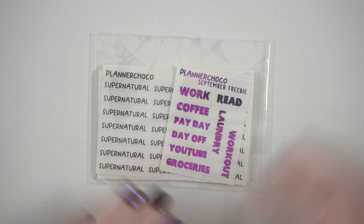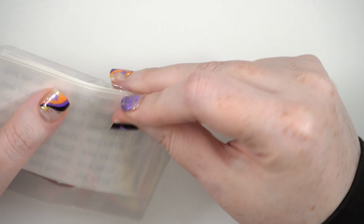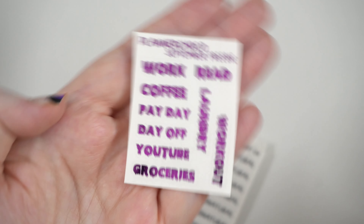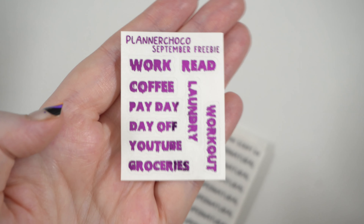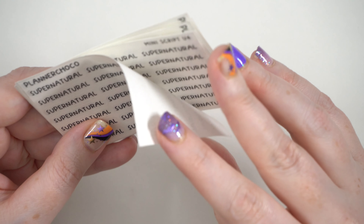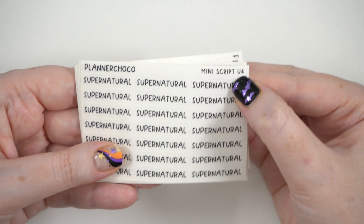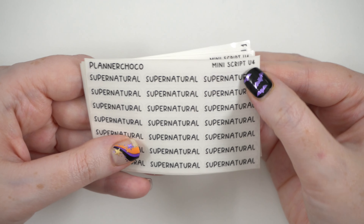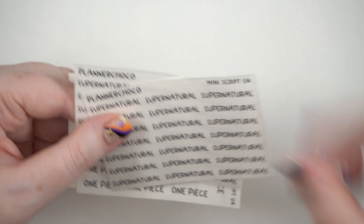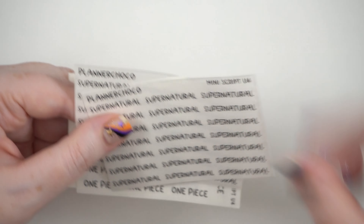First I have a mini script order from Planner Choco. I really enjoy her font. I think this is Font 4. First I have a little freebie in a purple foil. I really like the drippy words — it's a really cute font. And then I just picked up scripts in uppercase 4, which I think you can get in all caps or lowercase.